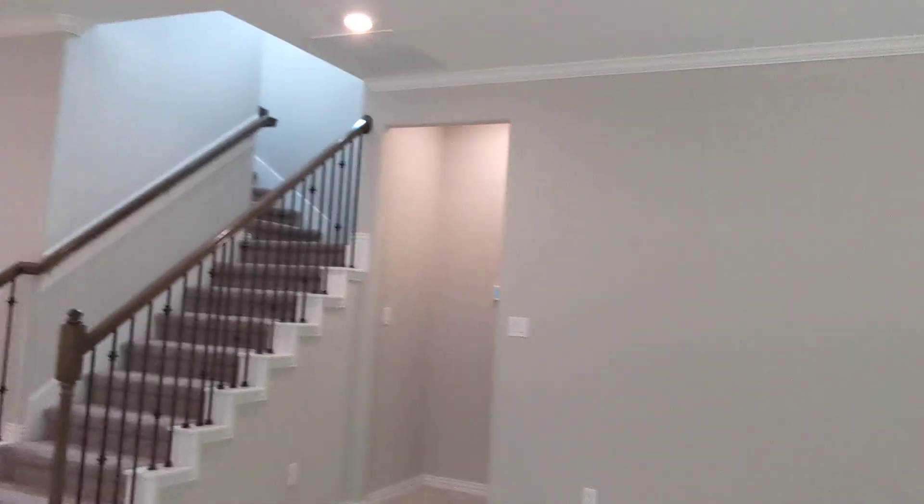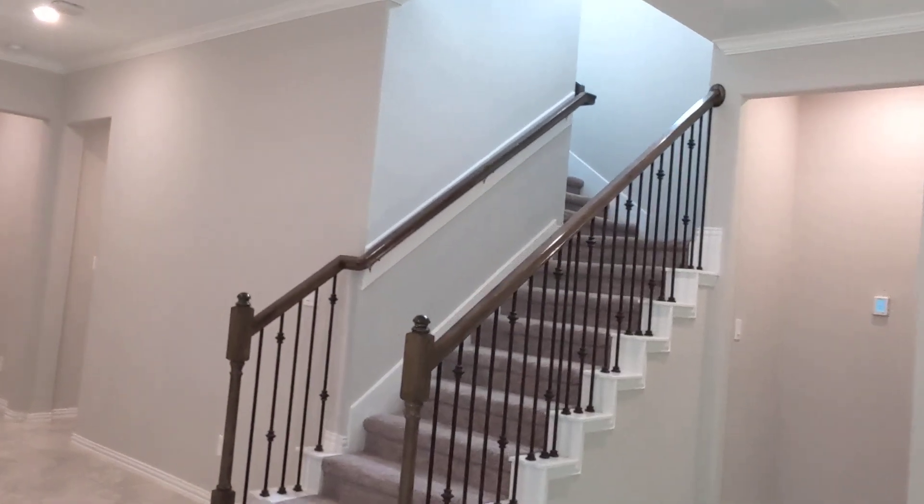Got the game room upstairs for the kiddos, with a nice beautiful stairway.